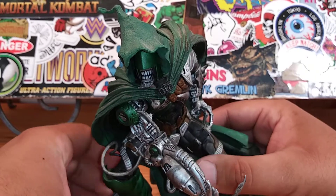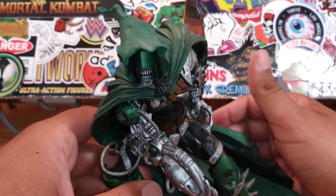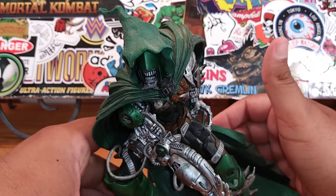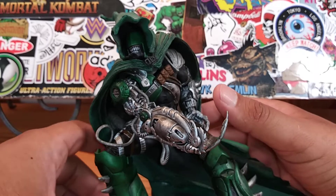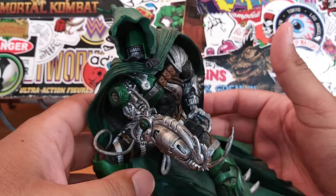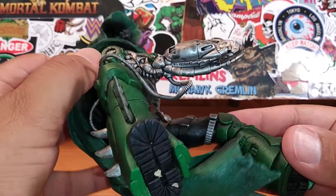I think he just recently took over the DC license, and hopefully he can do something with it, because a lot of DC figures — whether from Mattel or DC in general — really haven't been doing a great job on a lot of these Batman figures. Hopefully McFarlane can take over and do a really good job as far as the DC universe is concerned.